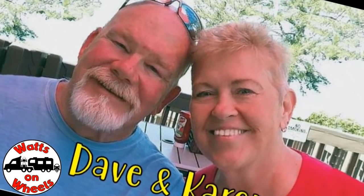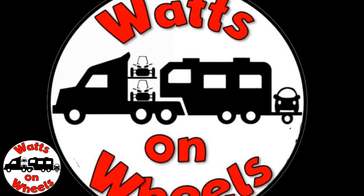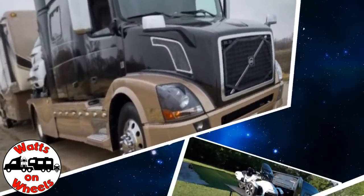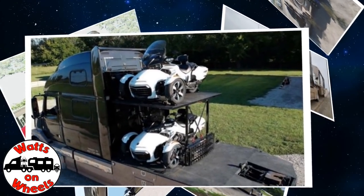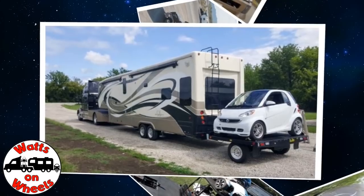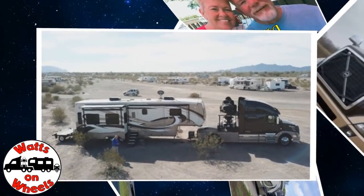We are Dave and Karen from Watts on Wheels, and we sold our sticks and bricks to RV full-time now that we are retired. We travel with our heavy-duty truck Leroy, our two K&M motorcycles, our DRV Dixie, and our smart car Zippy. Don't forget to subscribe and click on that bell to be notified when we post a new video.